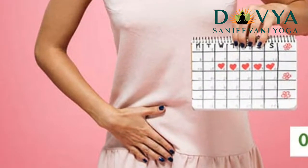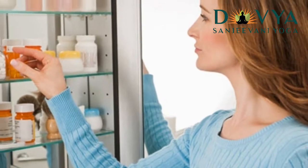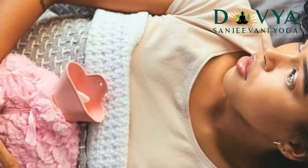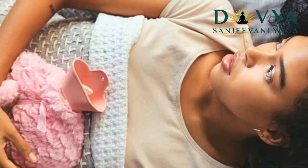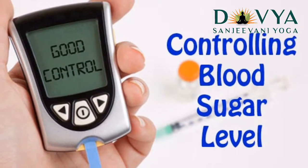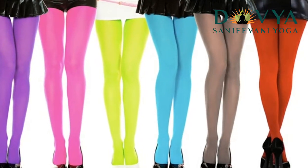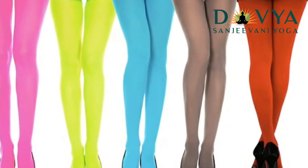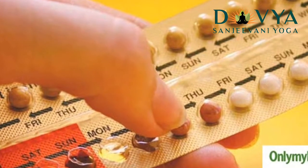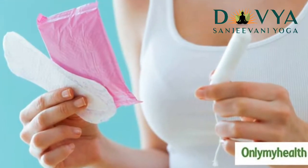To know how yeast infection can affect your periods, you should be aware of the facts. Although some people believe that yeast infection can cause a delay in the menstrual cycle, no proven medical deductions confirm the same. Therefore, factually, yeast infections are not known to be responsible for affecting the schedule of your monthly periods in any way. However, if you get your periods during a yeast infection, it might amount to severe discomfort.